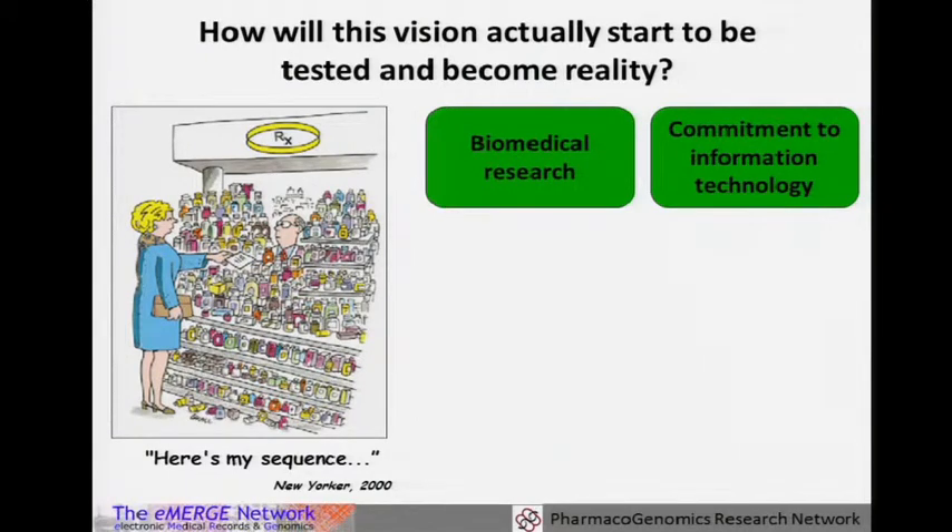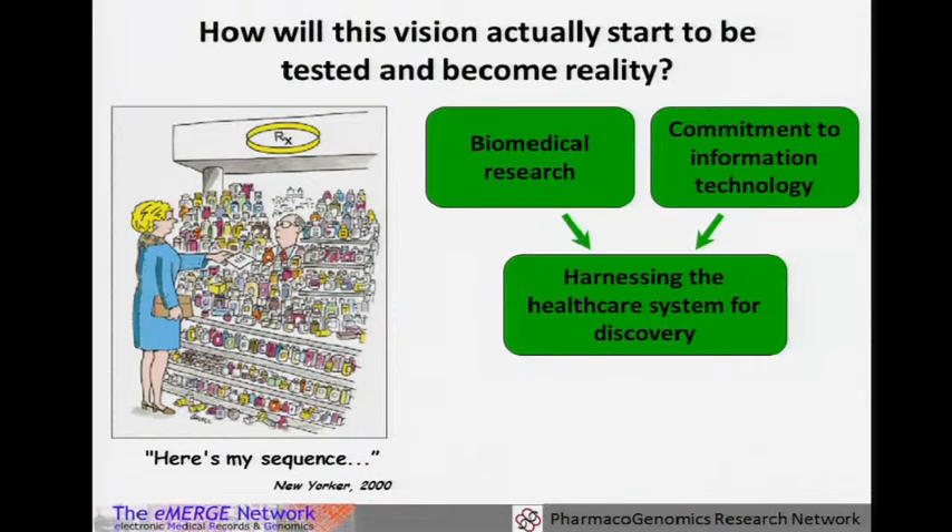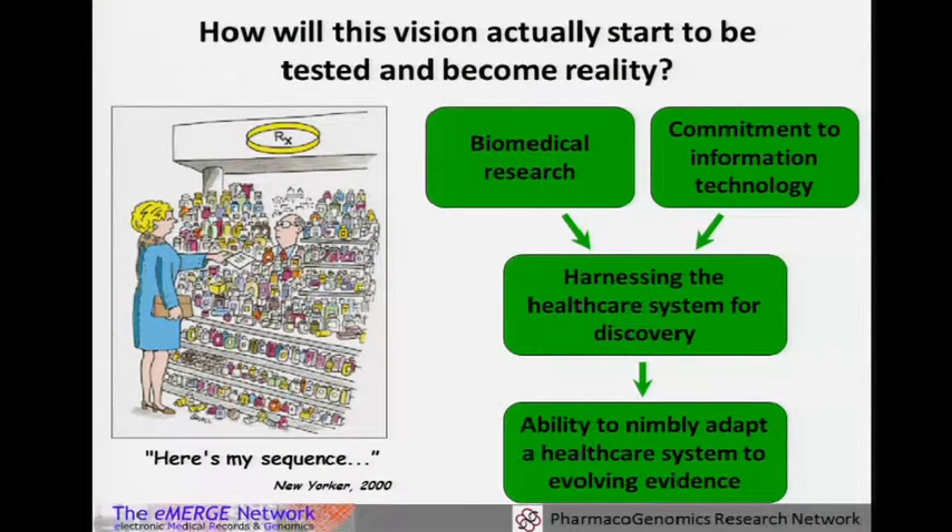We start with a lot of rich biomedical research. It's been increasingly important as we've talked through this meeting, and we all recognize the importance of information technology both on the research side and the clinical side. We're going to have to think about new models of the healthcare system, towards learning models, both in a discovery fashion and a closed loop as we have many rare variants that we're going to find. The system has to be able to adapt and change quickly, and that highlights the importance of information technology as a driver for delivering this evidence.